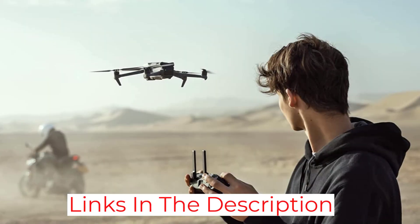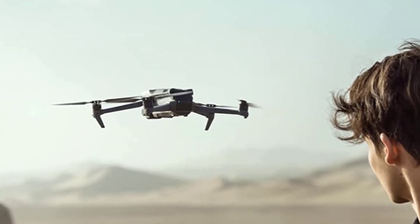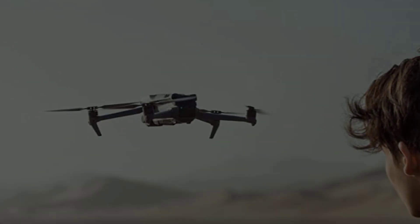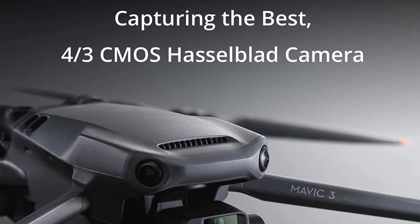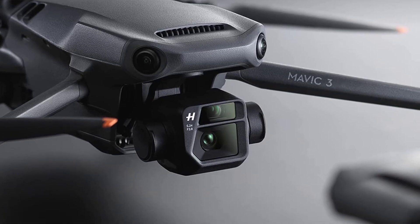The thermal camera's resolution is the same as that of the DJI Mavic 2 Advanced, but the standard camera's sensor is much bigger, which means it takes better photos and videos. This means better pictures in low light, less noise, and colors that look more like they do in real life.